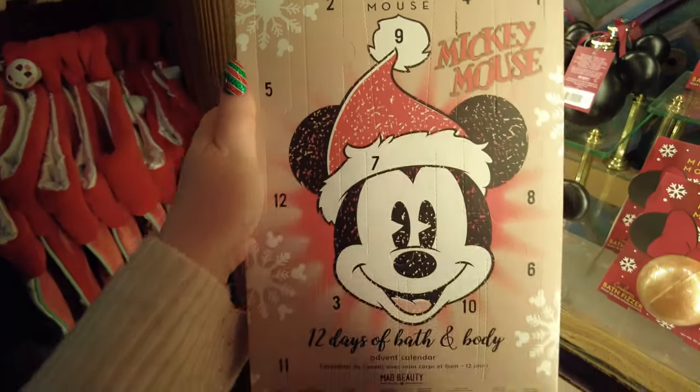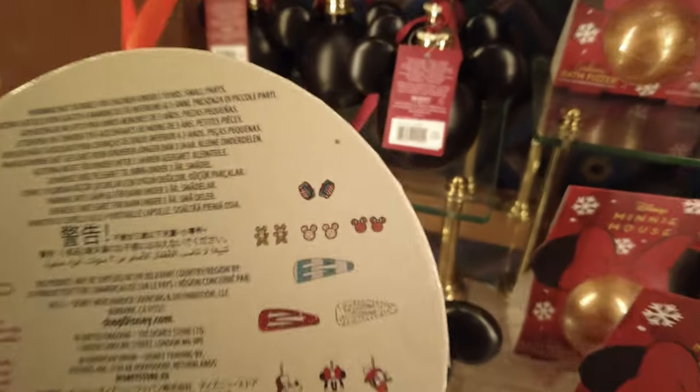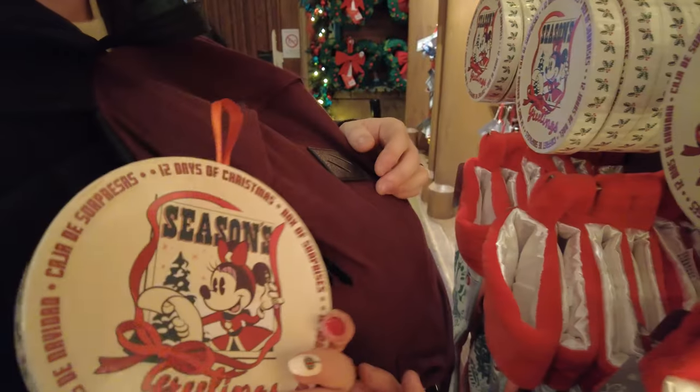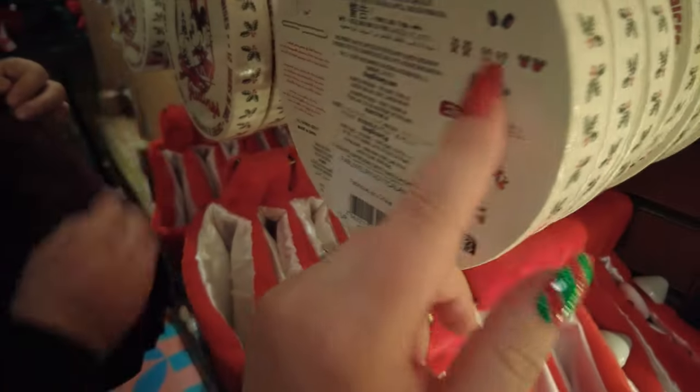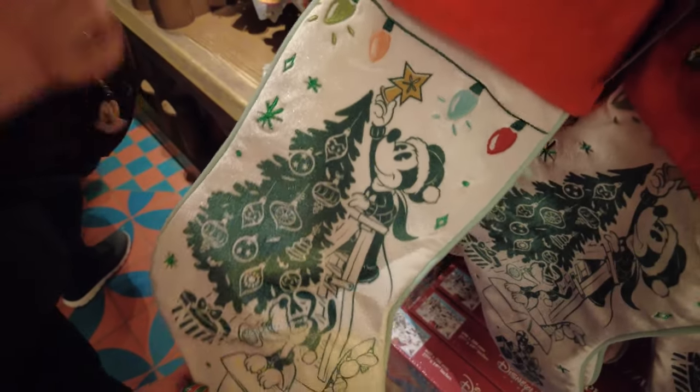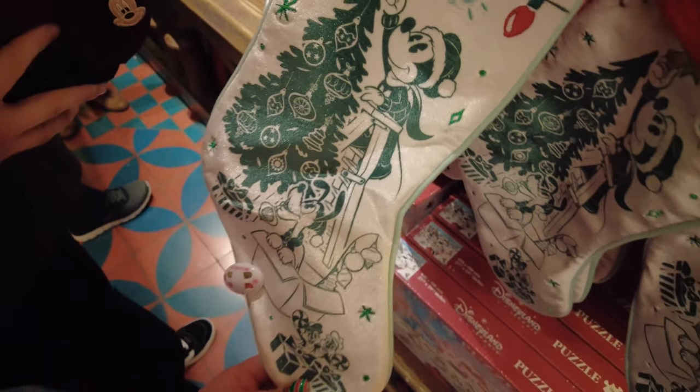Then we have a little set of earrings, charms, and hair clips — a really good little gift at 40 euros. It also includes a necklace and earrings, so hopefully they're real silver. We have a cute little stocking with Mickey and Pluto picking up the Christmas tree.